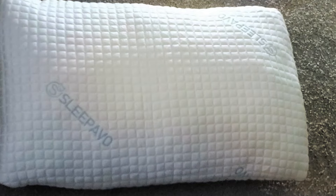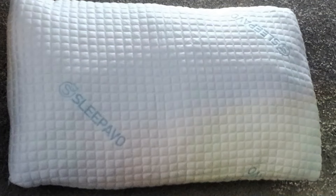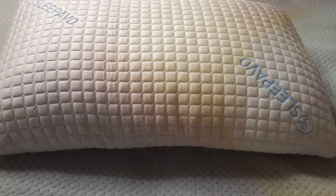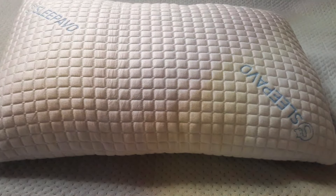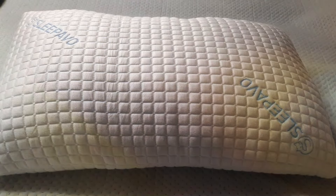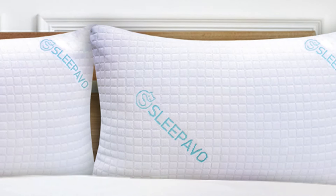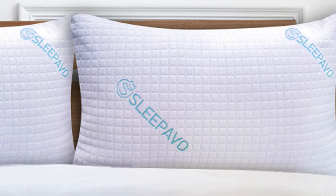Durability is a hallmark of Sleepavo products, and these pillows are no exception. Constructed with high-quality materials and expert craftsmanship, they are built to withstand the test of time, providing long-lasting comfort and support for years to come. Experience the perfect combination of luxury, comfort, and effectiveness with the Sleepavo Shredded Memory Foam Pillows.